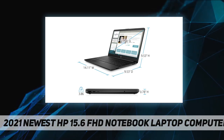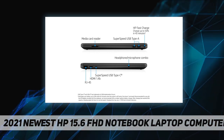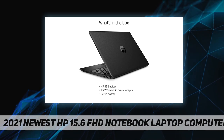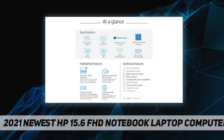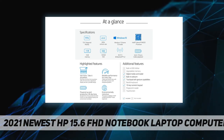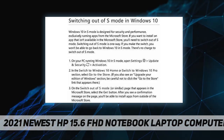Card reader: one multi-format SD media card reader. Webcam: HP True Vision 720p HD camera with integrated dual array digital microphones. Networking: Realtek RTL 8821CE 802.11a/b/g/ac Wi-Fi and Bluetooth 4.2 combo, Miracast compatible, and MU-MIMO supported.